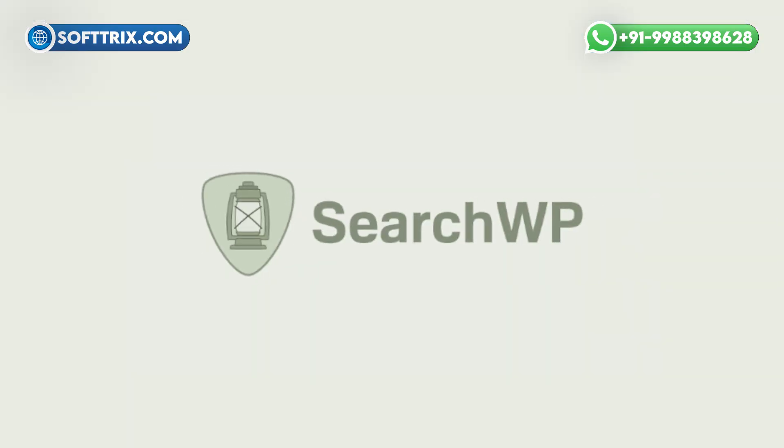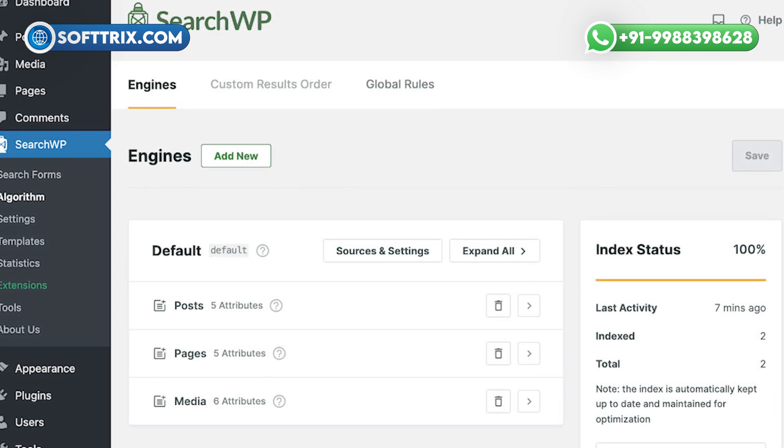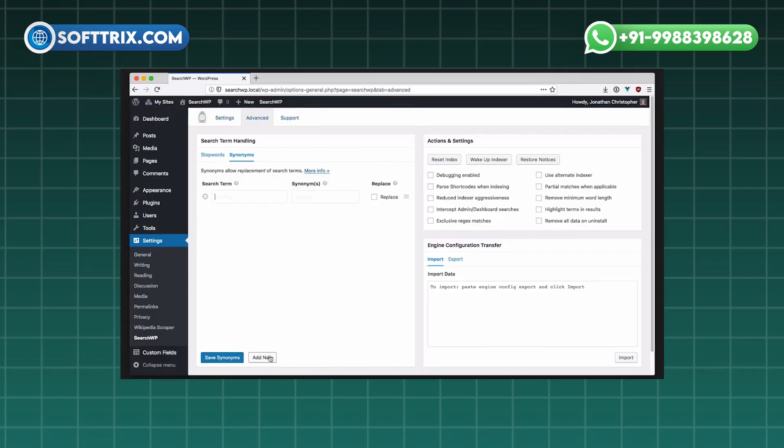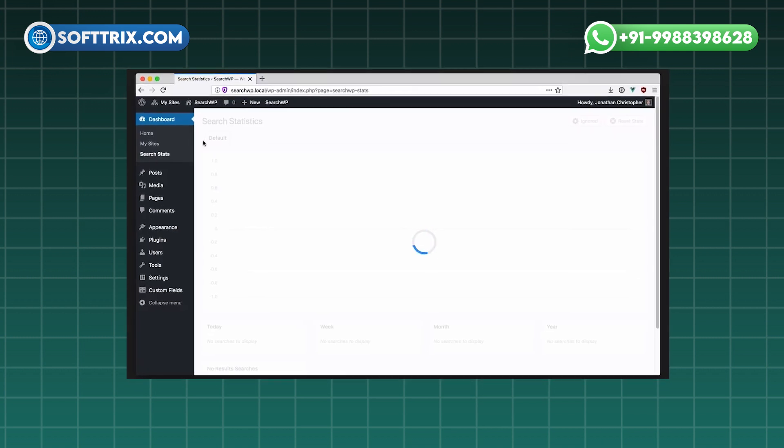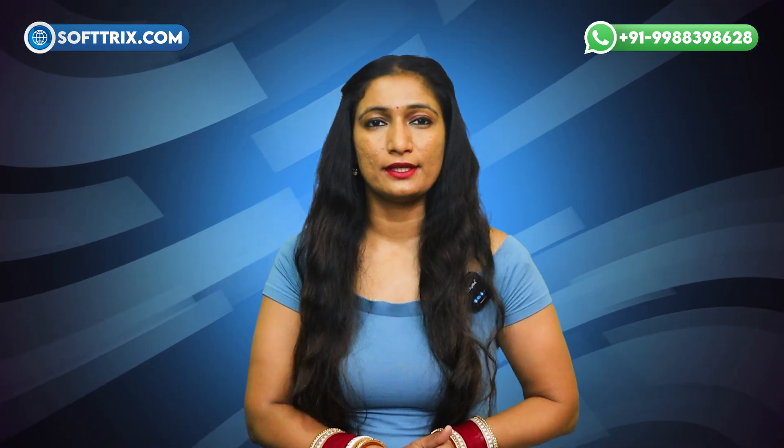On number 7th we have SearchWP. SearchWP enhances WordPress search by indexing content, comments, and media files. It delivers relevant results based on keyword placement and titles, helping you to optimize your content.